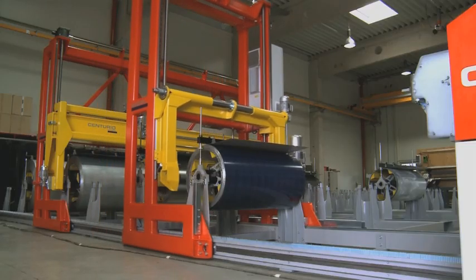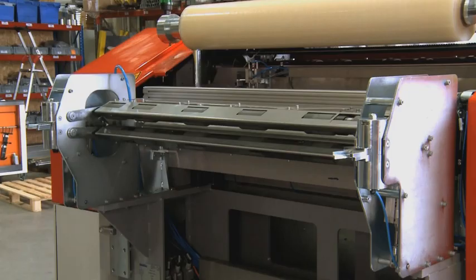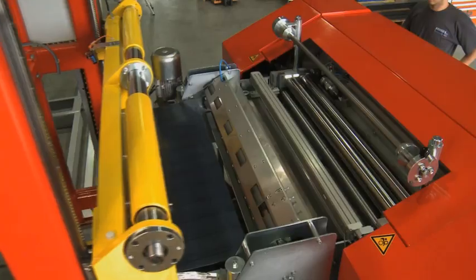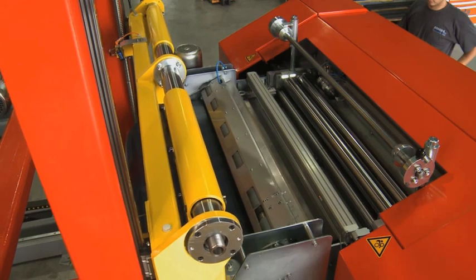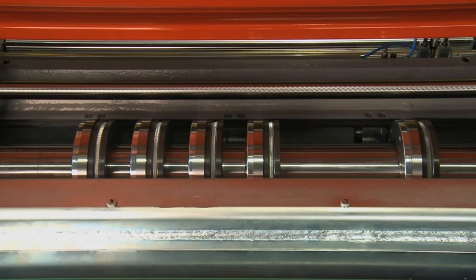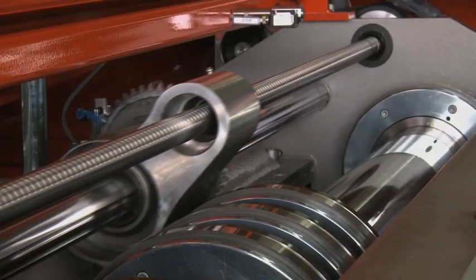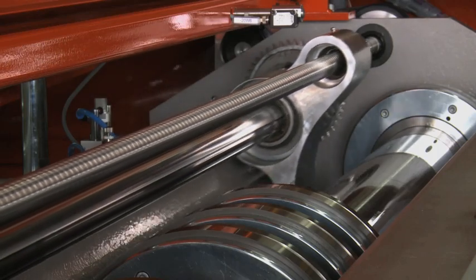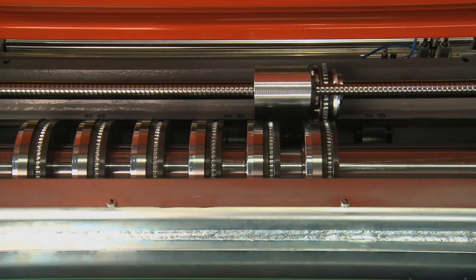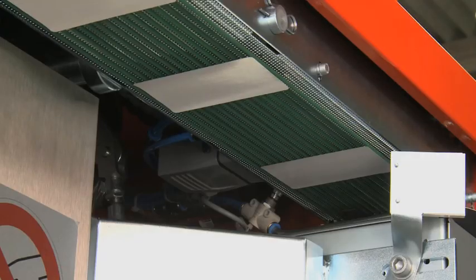The coil is transported to the cutting machine fully automatically and fed into the cutting machine automatically via a patented mechanism, guaranteeing total protection of the material surface. Fully automatic blade positioning of the eight pairs of rotary shears enables the fastest possible execution of widely dissimilar cuts. The coil sheet is cut into longitudinal strips and then cut laterally by a guillotine, all with minimized offcuts and continuous monitoring of remaining sheet.